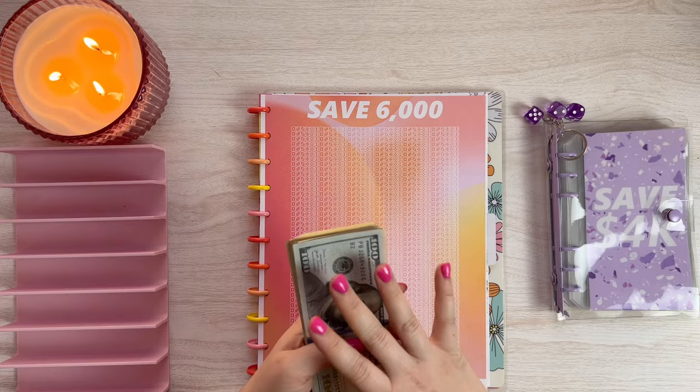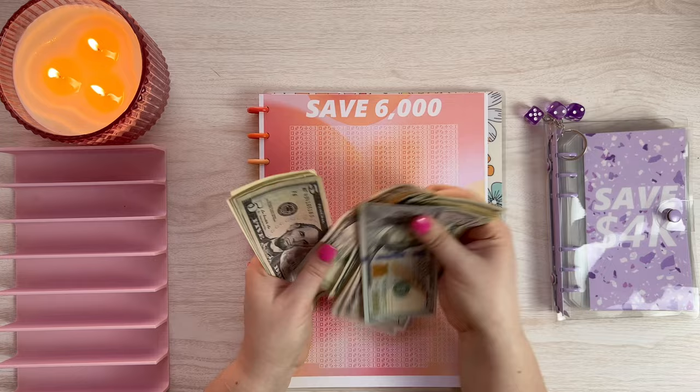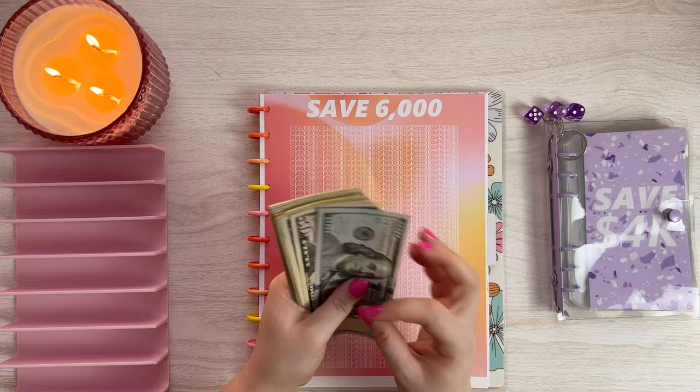We'll count it first. Counting through the bills... it certainly is $511. So let's set the money up.